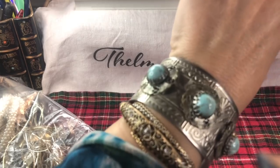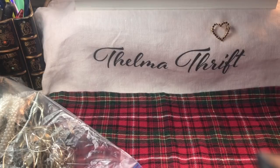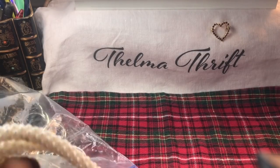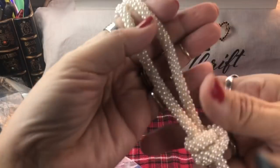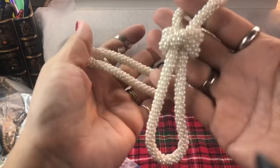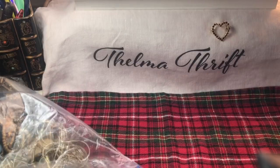Look at that press work they did on that - that is beautiful, I love it. We have a rope of pearls with a vintage clasp - look at that pretty clasp. A nice little rope of pearls with a knot, that is just so pretty.